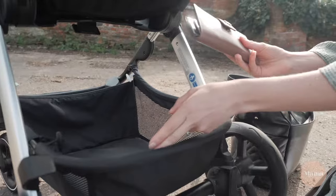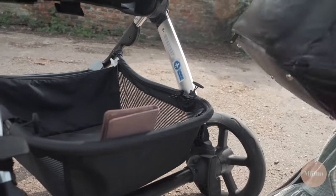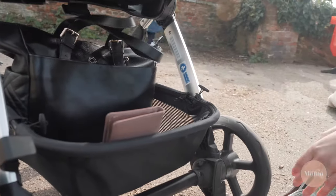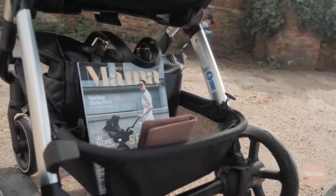There is stacks of storage in here. The Get-Go has been blessed with an extra large five kilogram basket, which makes this the ideal shopping companion. It also zips off for easy cleaning.